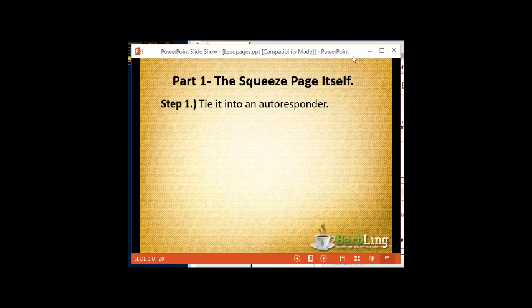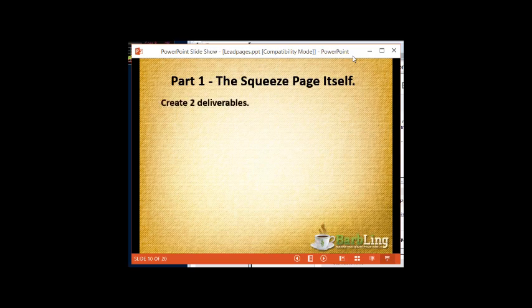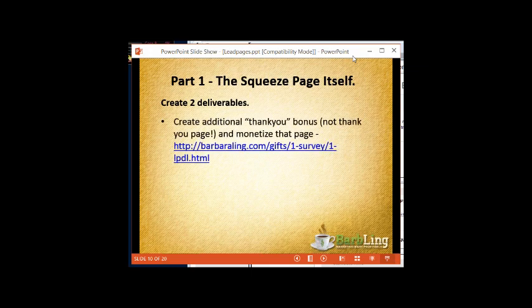Of course, the first thing you think about with a squeeze page is tying it into an autoresponder — makes sense, so you can follow up with them later. But before you do that, I want you to create two deliverables. The first is the additional thank-you bonus, and you monetize that squeeze page. This is not a thank you for subscribing — instead, this is the thank you for filling out a survey.